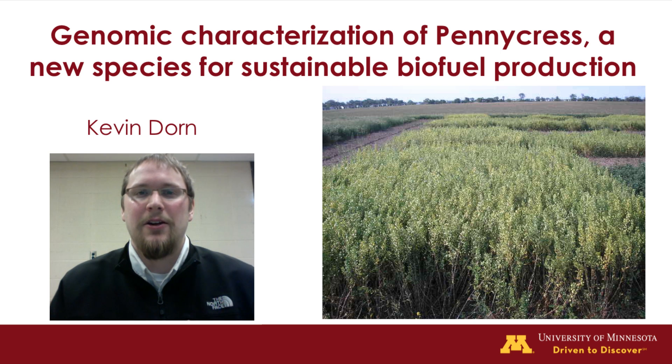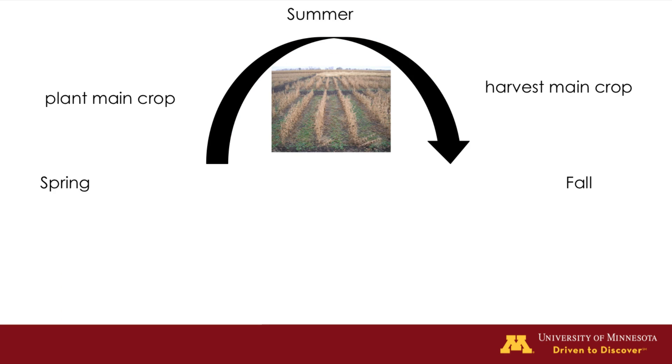Specifically, we're working on improving pennycress, a new plant species that can be integrated into the current corn and soybean rotation. As part of the Forever Green initiative, we are looking to add innovative agricultural practices to maintain a continuous living cover on the landscape.